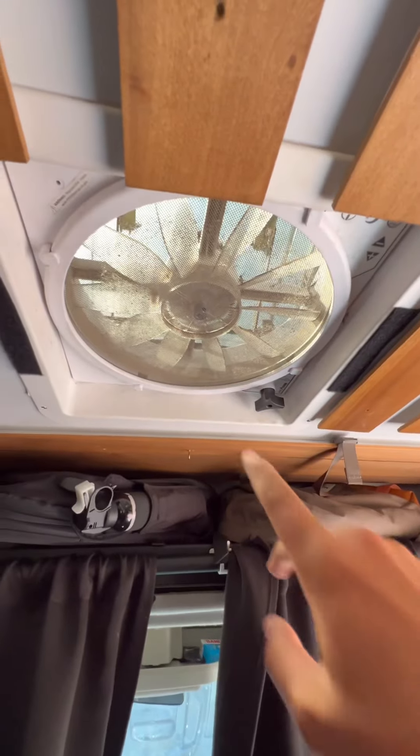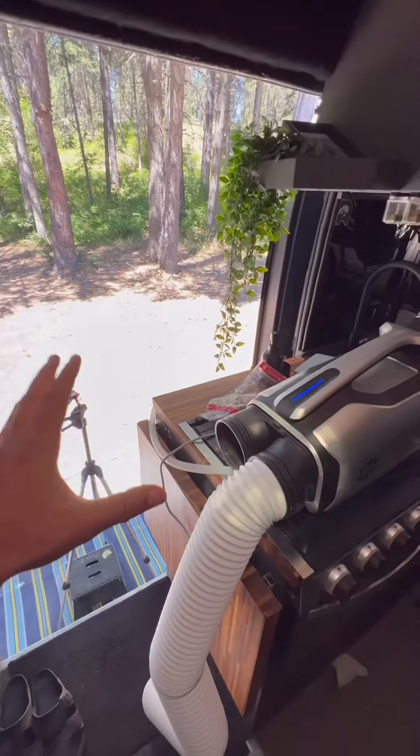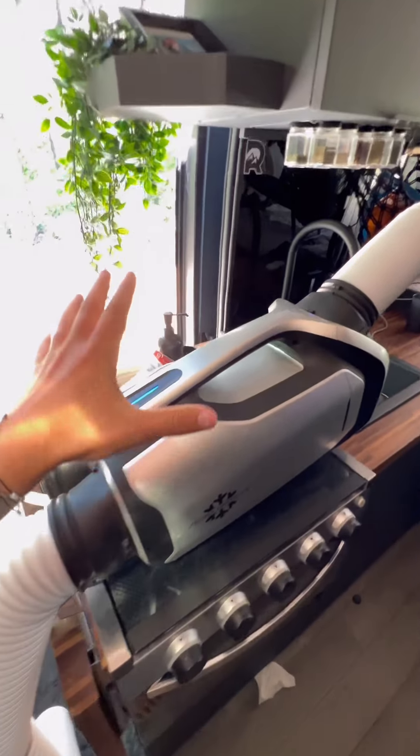If for some reason I'm not able to keep my doors open, I have a vent fan in the front of my van and a vent fan in the back of my van that I can turn on to circulate air — I can have one pulling in and then one sucking out to get some nice airflow through the van.